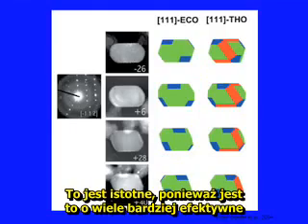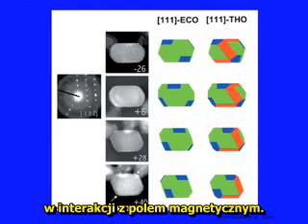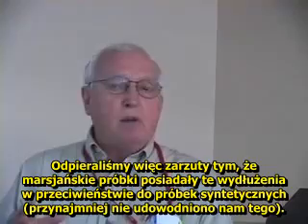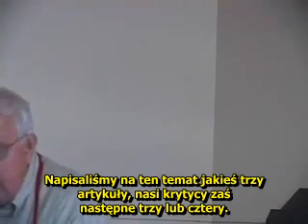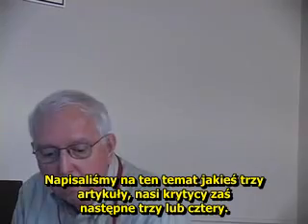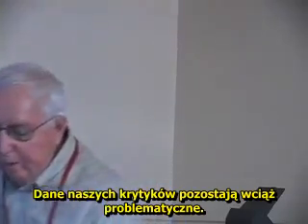That elongation is important because they're much more effective at reacting to the magnetic field. We argue that the Martian ones have this elongation and the synthetic ones do not, or at least they've not been shown to. We've written about three papers on that, and our critics have written three or four more papers. We can show that our data are correct and our critics' data are at most problematical.